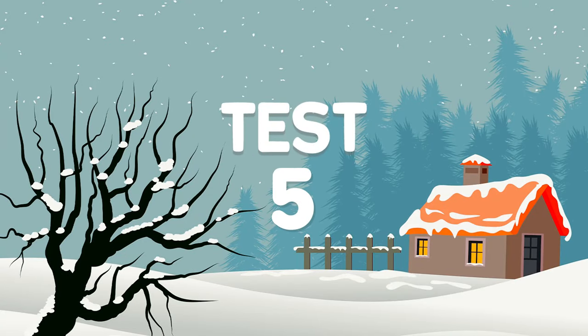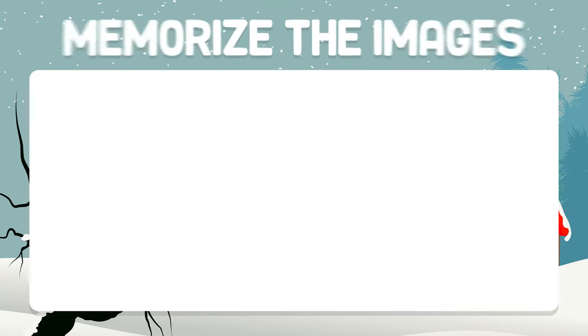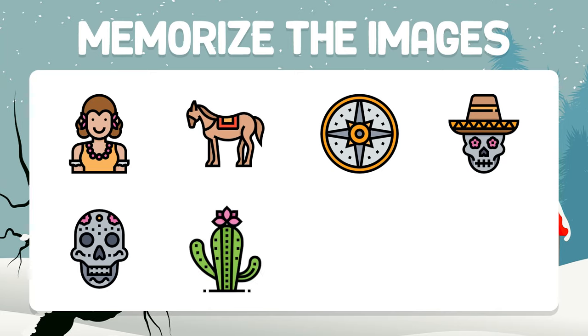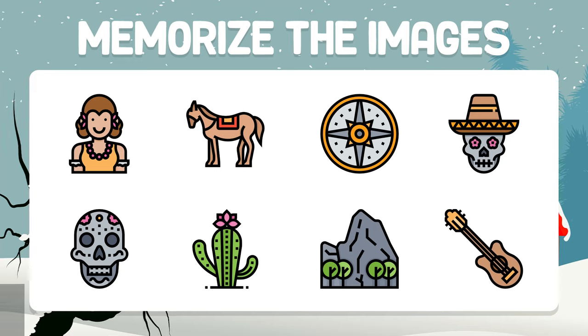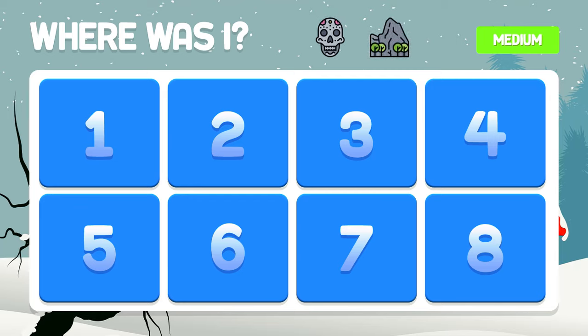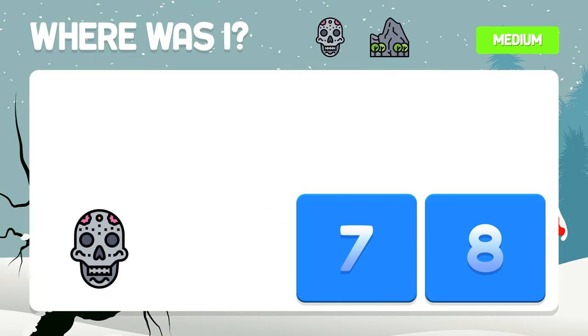Test number five. This test is at a difficult level. Memorize the images. The skull and the mountain — where are they hidden? They are hidden in boxes five and seven.